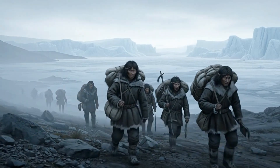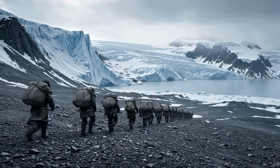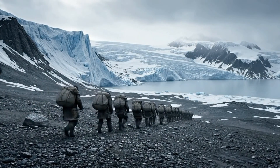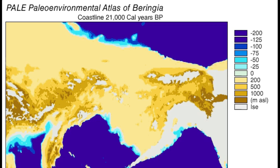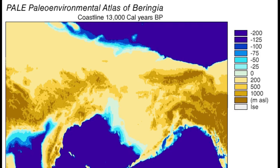For generations, this was one of the absolute biggest questions in archaeology. And for a really long time, scientists were pretty sure they had the answer. It was this foundational story, the one that got taught in all the textbooks and was basically accepted as fact. And that story was called the Clovis First Model.